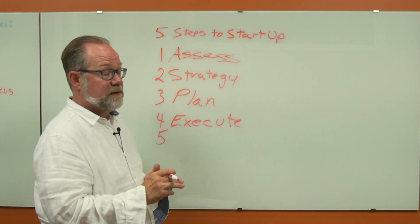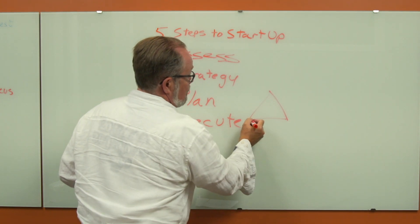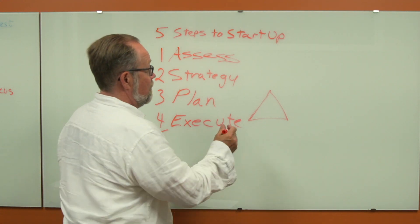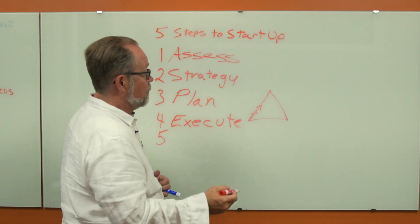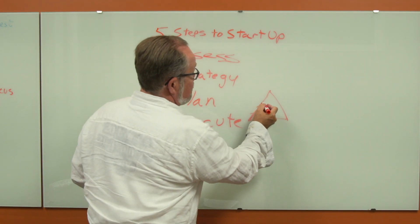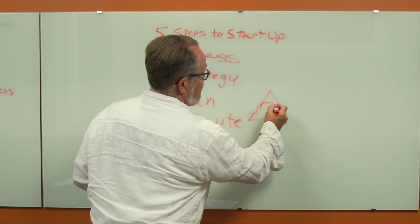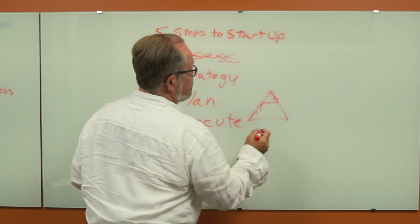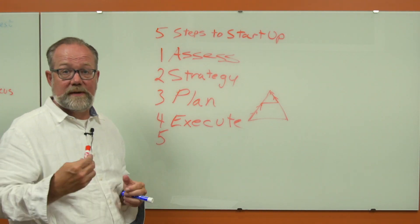Don't be afraid to pivot. This is the line you're on — you're humming along and your business is starting to take off. You're getting bookings through Resgo and Resdy, and all of a sudden you find it's just not quite enough, something's missing. Don't be afraid to pivot and keep moving forward. You're still going to get to the top — you just have to be prepared to adapt as you go.